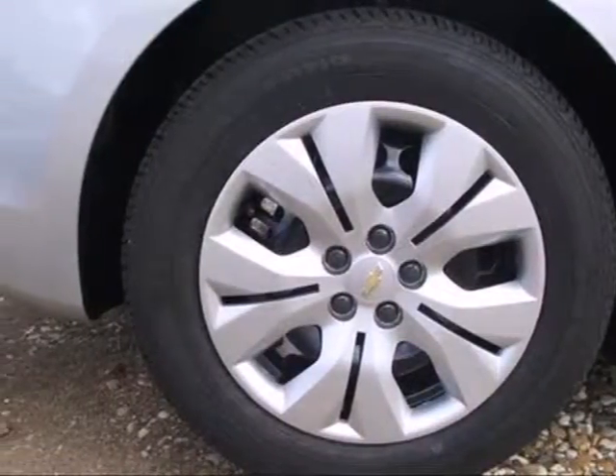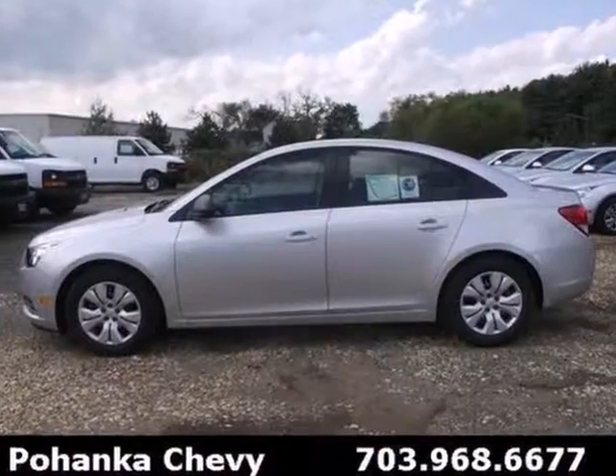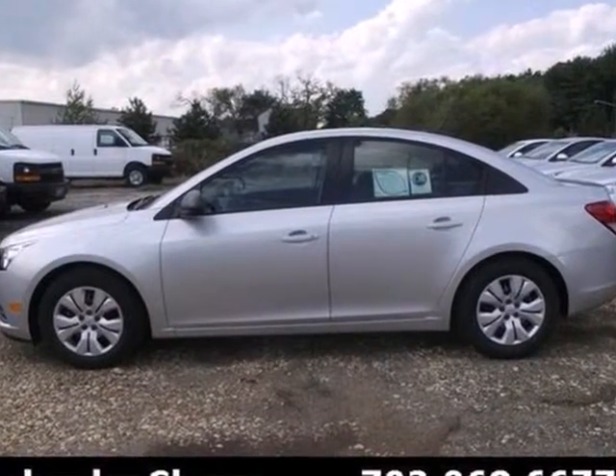This affordable Cruze is great for running errands around town. See for yourself when you test drive it today.